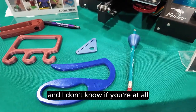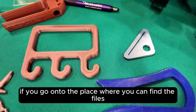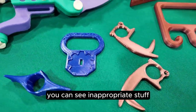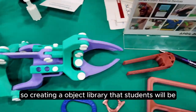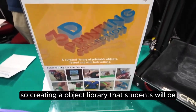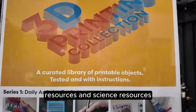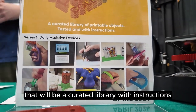I don't know if you're aware of the current state of 3D printing, but if you go onto the places where you can find the files, it can be kind of hit or miss — you can see inappropriate stuff. So I can't in good conscience send students there. So we're creating an object library that will grow to include history resources, science resources, as well as assistive tech. That'll be a curated library with instructions.